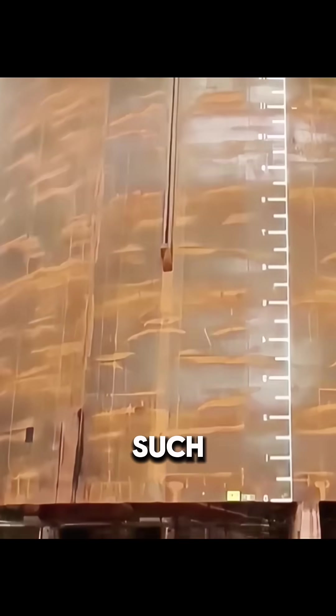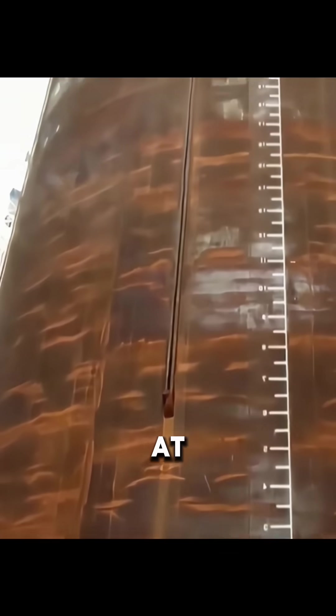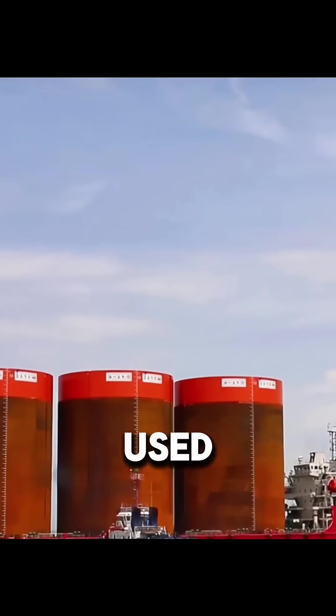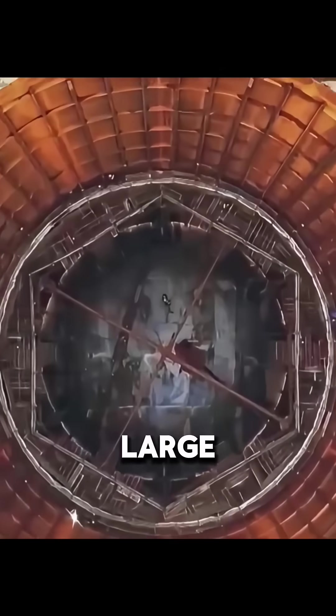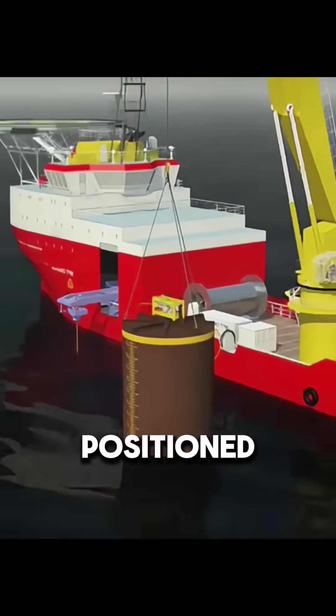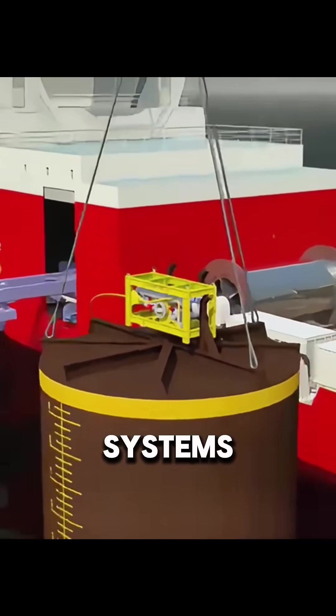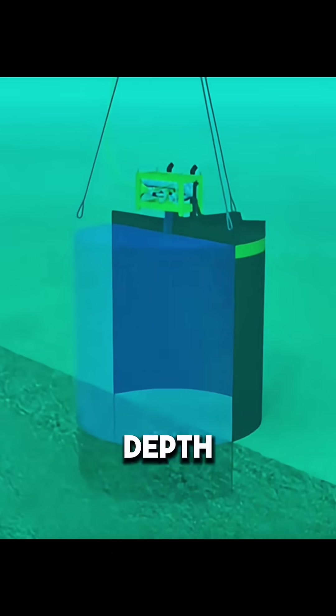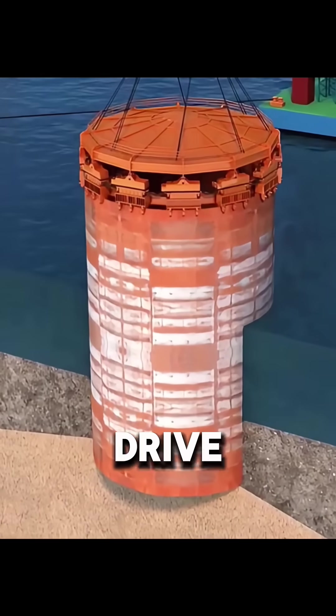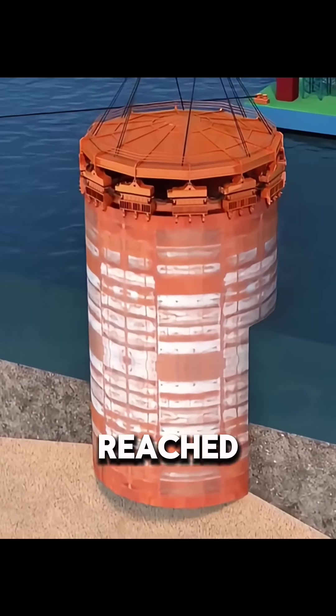Accurately driving such large pieces into the seabed at sea is extremely challenging. A total of 120 cylinders were used. They were fabricated in a factory, shipped to the site by large crane vessels, then positioned with precise navigation systems and allowed to sink under their own weight into the silt. After they sank to a certain depth, vibration hammers were used to drive them further down until they reached the design depth of about 21 meters.